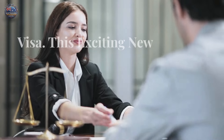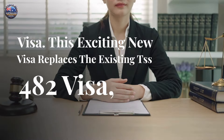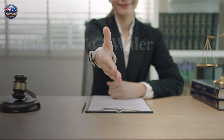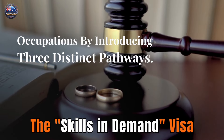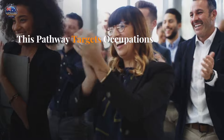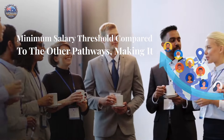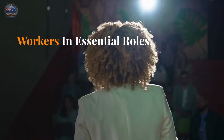The Skills in Demand Visa — this exciting new visa replaces the existing TSS-482 visa, offering a more flexible and streamlined approach to skilled migration. It caters to a wider range of occupations by introducing three distinct pathways. The Essential Skills Pathway targets occupations in critical sectors facing skill shortages. It may have a lower minimum salary threshold compared to the other pathways, making it easier for employers to sponsor skilled workers in essential roles.